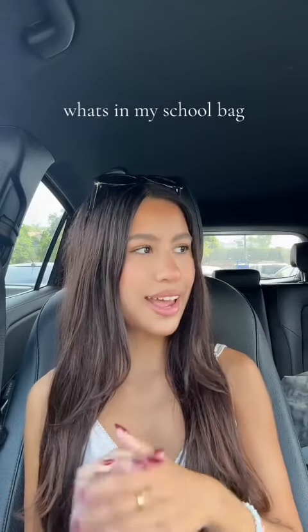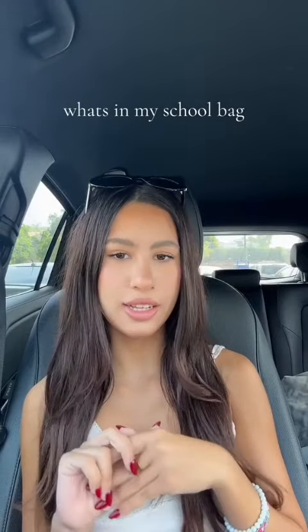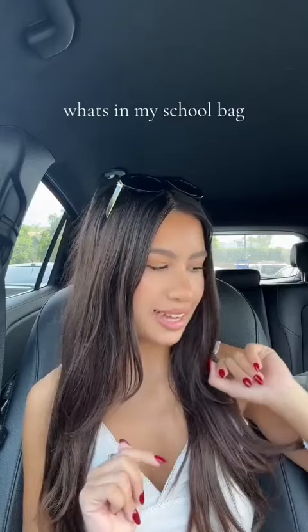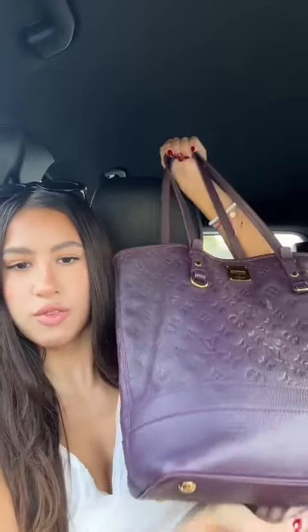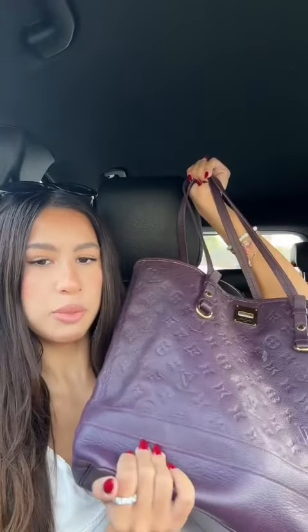I just got to school and I'm sitting in the parking lot killing a little bit of time before my class and I decided to show you guys what's in my school bag. I like to switch out my school bags quite a bit, but today I'm using this one from LV. It's in this really pretty eggplant purple color and I like it because it fits a lot of stuff.